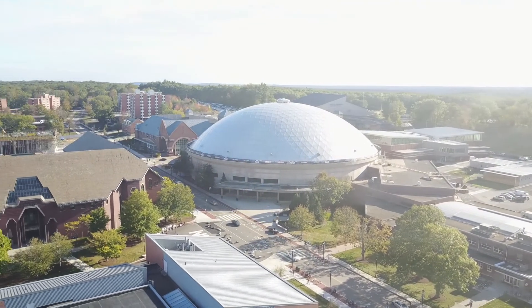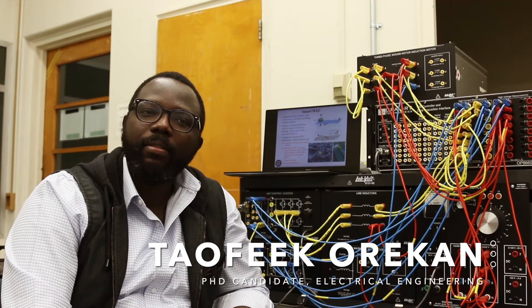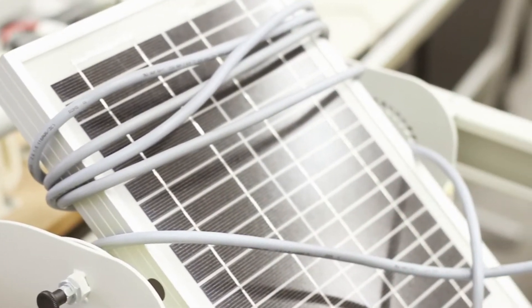My name is Taufik Haren. I'm originally from Nigeria. I did my undergrad at Southern Police State University in Georgia, and after my undergrad I decided to come to UConn. I love basketball very much, and when I decided to pursue my graduate studies, UConn was the number one on my list.